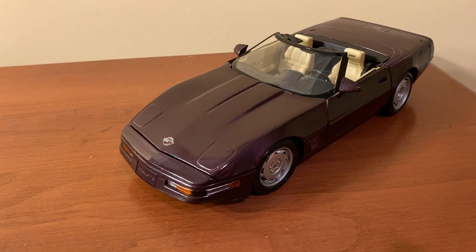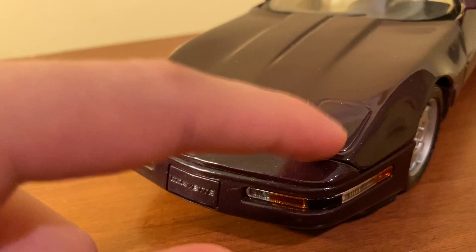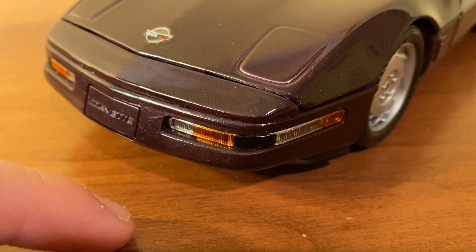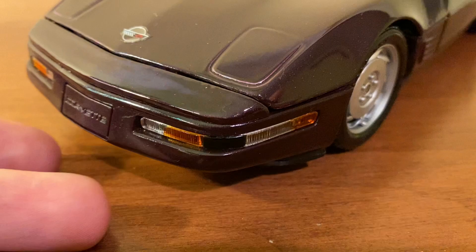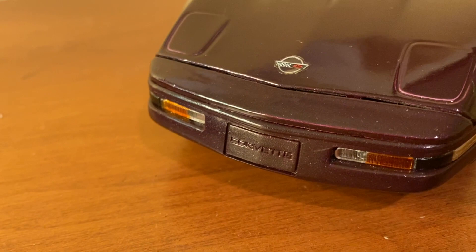We'll go ahead and start with the front and take a look at the details. The '96 Corvette did have pop-up headlights, so you don't get that on this Maisto model, but the outlines are there for when the lights do pop up. These lower turn signals and indicator lights down here, Maisto actually did a very nice job with. They're separate plastic lenses, and there's actually no pegs to be seen, so that's a very nice touch. The bumper is made of full metal, which is another nice feature. You can see there's 'Corvette' down there — all the C4 Corvettes from '84 through '96 had that on the front, which is a cool little detail.